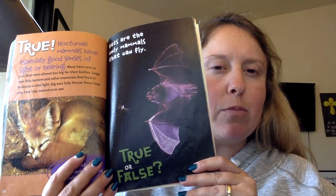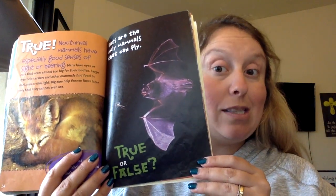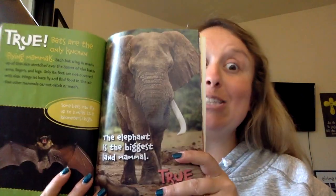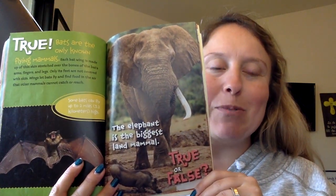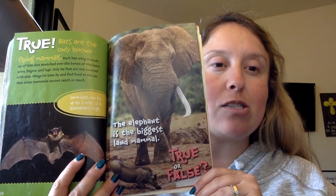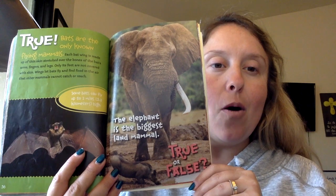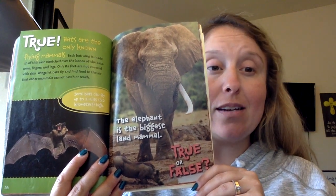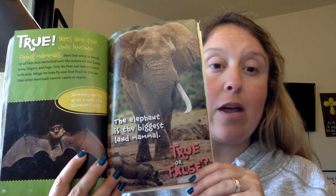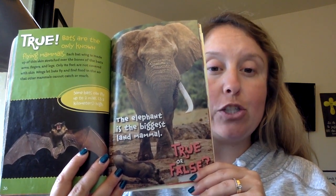Bats are the only mammals that can fly. We did study bats — I hope you know the answer, first grade. It's true. Bats are the only known flying mammals. Each bat wing is made up of a thin skin stretched over the bones of the bat's arms, fingers, and legs — only its feet are not covered with skin. Wings let bats fly and find food in the air that other mammals cannot catch or reach.